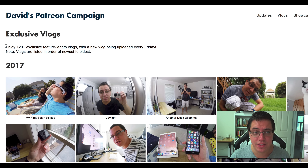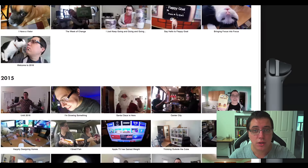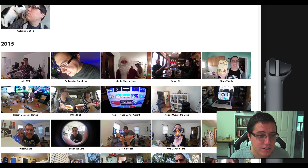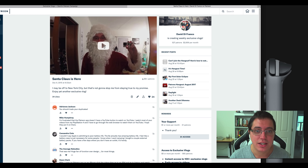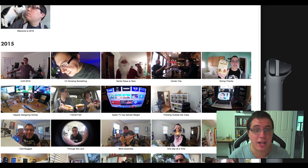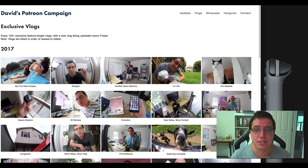I love it. As of today there are over 120 exclusive vlogs. So for just $5 a month you're getting access to all of these vlogs — not just the newest ones, but the oldest ones as well. If you want to go back to when I dressed up as Santa Claus in 2015, you can watch that vlog as a patron. It's right there — December 19th, 2015, 30 minutes. And I think it's great value for $5 a month.